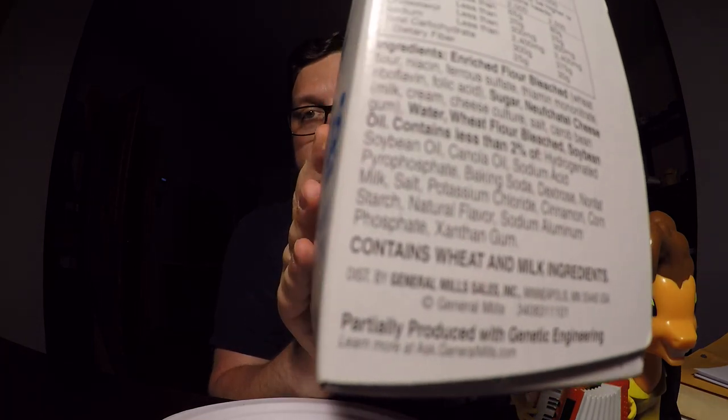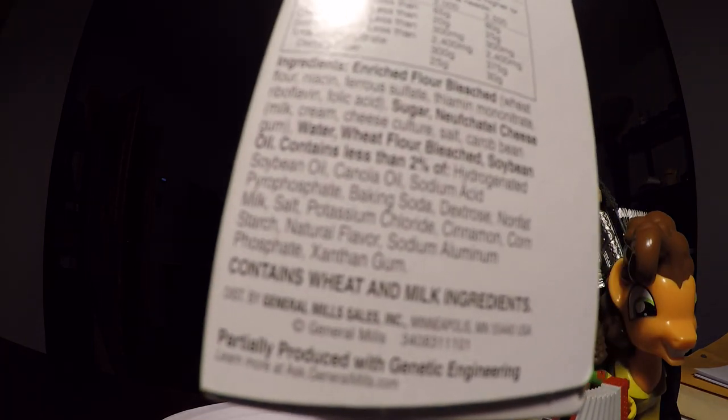What's in them? Well, there's Neufchâtel cheese — Neufchâtel cheese is like the lower-fat version of cream cheese, I think. That must be why the filling is so rich. These are made by General Mills. Oh — it says right here at the bottom: partially produced with genetic engineering.